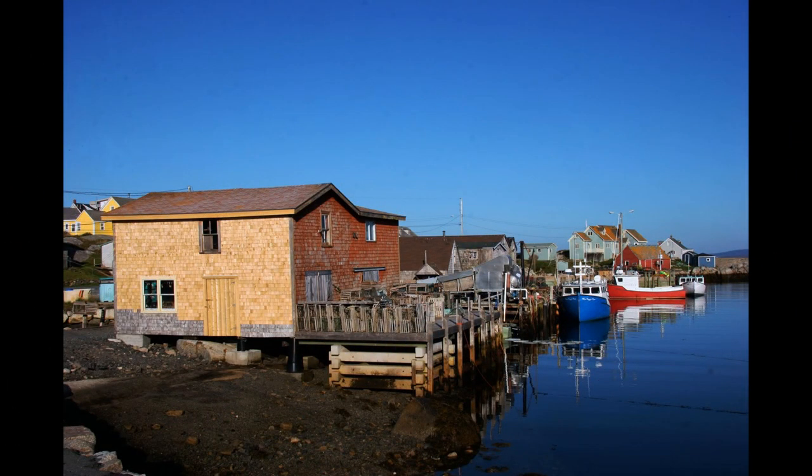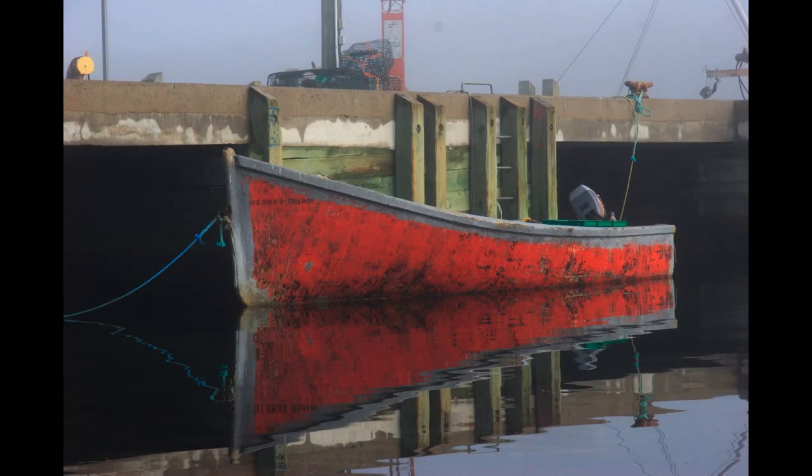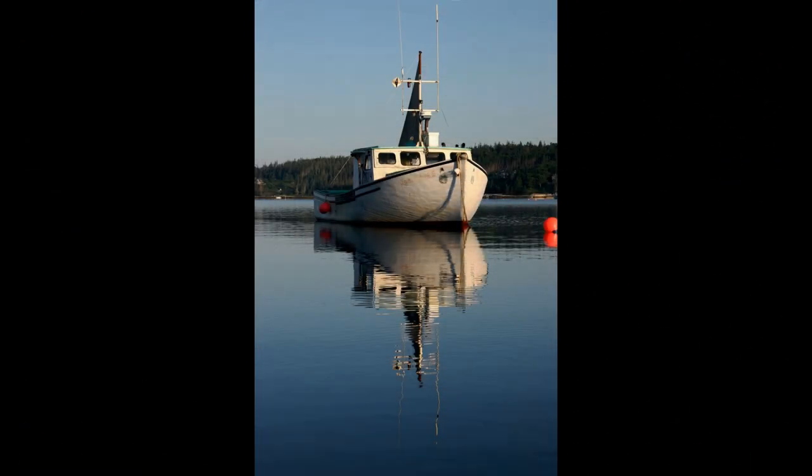This is Peggy's Cove — I guess you all recognize that. And here is Eric and his buddy, getting ready to go. Another one tied up to the government wharf. This one — I think it's Roger's, Roger Crooks. And this was Jody's previous boat. He had two others, this one. Some kindly person burned it.